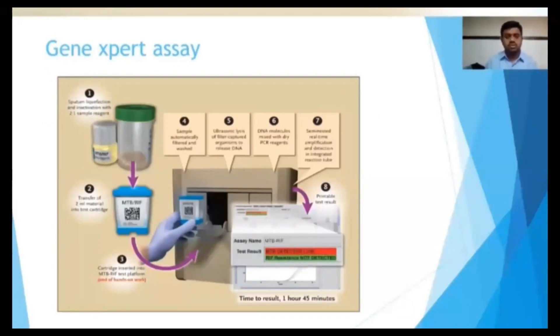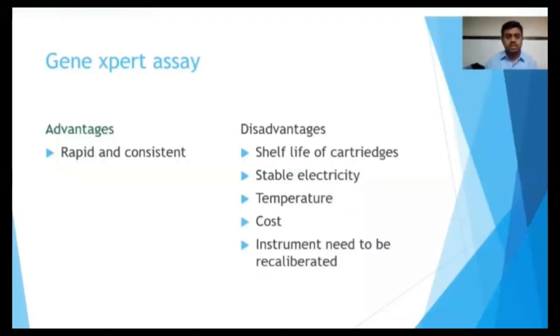Here I am showing the flowchart of how to perform the GeneXpert test. The test results come within 1 hour 45 minutes. It is rapid and consistent, but there are several disadvantages.